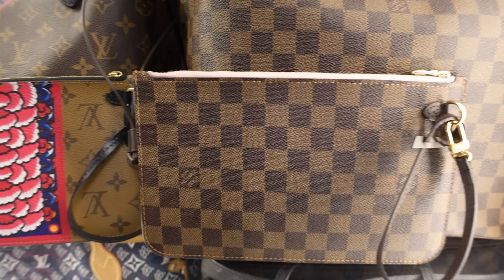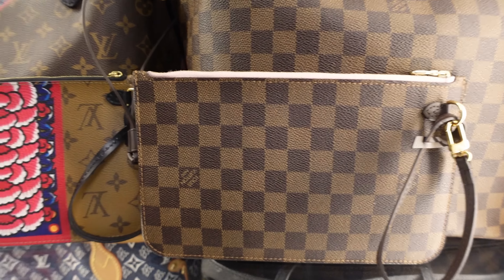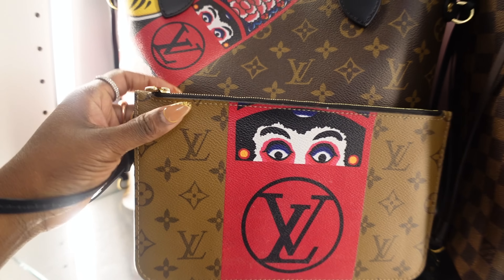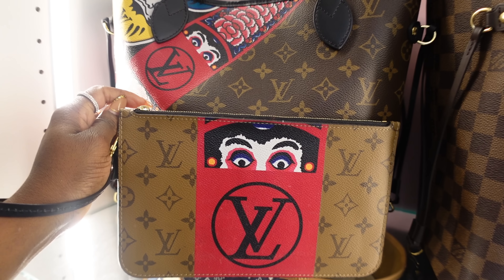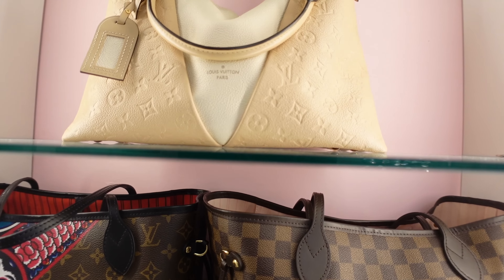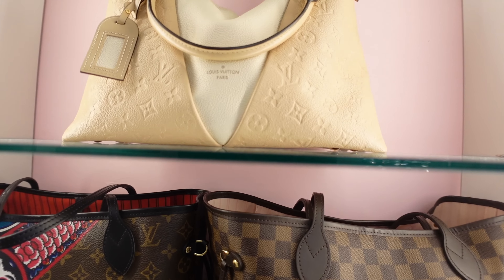I already have the pochette converted as a wristlet. I checked and it is the same size as a regular pochette. Here is the Kabuki Never Full MM with the beautiful reverse monogram pochette — I think it was an awesome twist. They could have kept it all monogram but adding the reverse monogram print was a plus. I love just having this in my collection and being able to carry the pochette as a wristlet.